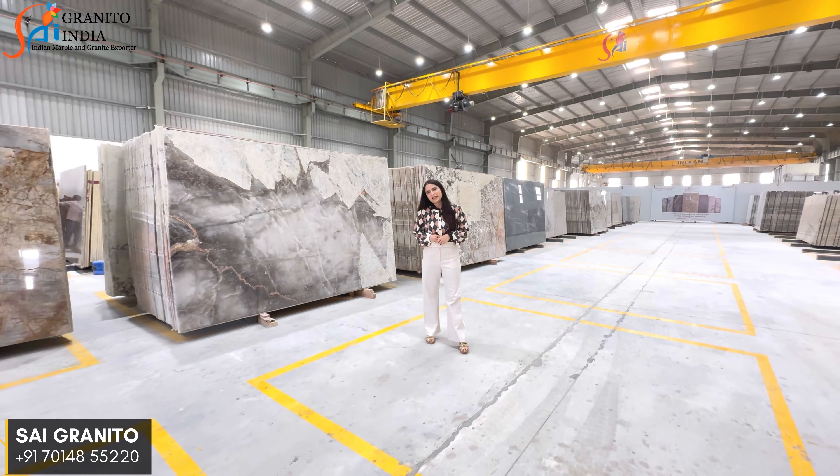So this was our video about exotic quartzite. If you have any requirement, you can contact us. Thank you.